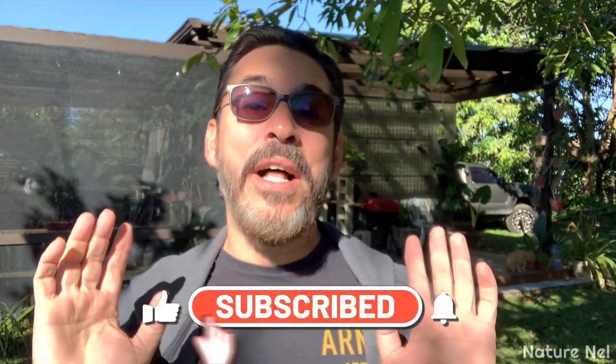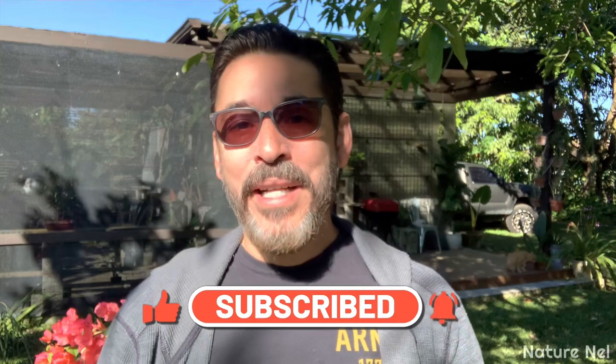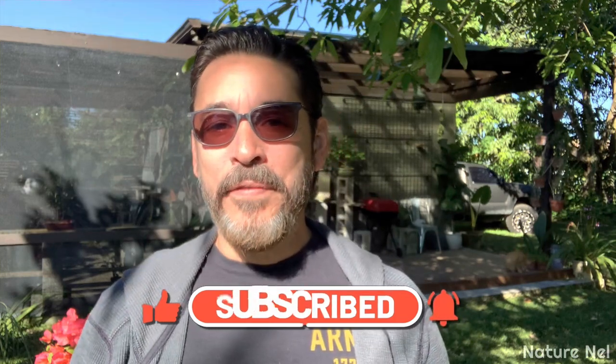Hit that subscribe button so you can see a lot of what's coming this year. Like today's episode, which is kind of different. My last episode was based on bringing in my orchids for protection. Here in Miami, Florida, we're not used to these heavy cold snaps. They do happen once in a blue moon and they usually last only one night, a couple of hours.